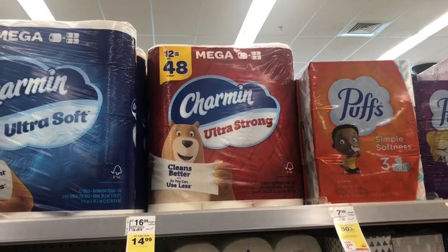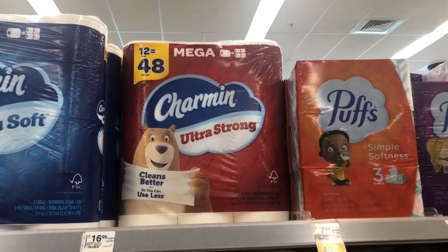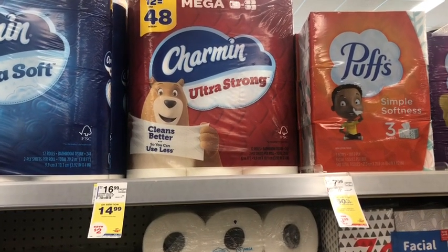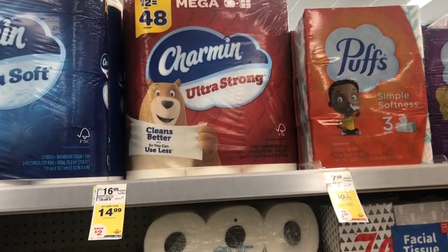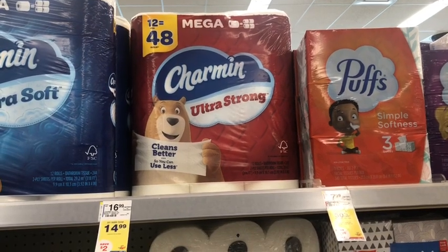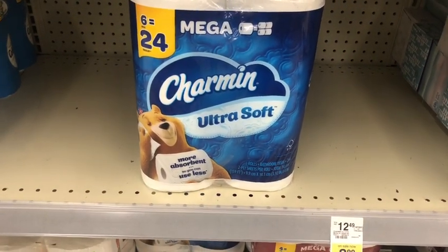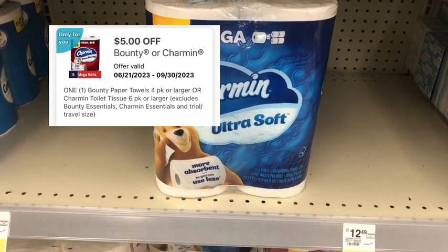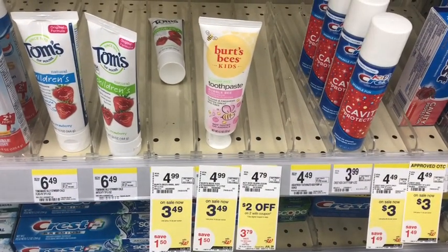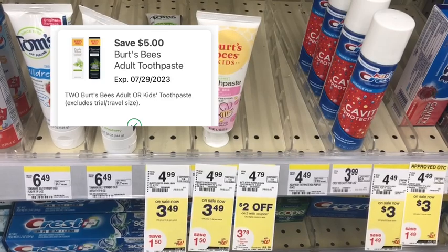For paper products, I still have exclusive high-value Bounty and Charmin digital coupons. I'm picking up the 12-equals-48 Charmin Ultra Strong at $14.99, with an $8 digital coupon making it $6.99. I noticed from watching Dawn's Deals that the digital worked on the red pack but not the blue pack, so I'm going with the red pack. I'm also picking up the Charmin 6-equals-24 Ultra Soft on sale for $8.99 with a $5 digital coupon, making it $3.99. Then two Burt's Bees kids toothpaste at $3.49 each — $6.98 total — with a $5 off two digital coupon, making the final cost $1.98, or 99 cents each.